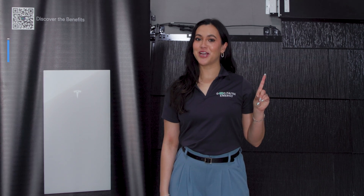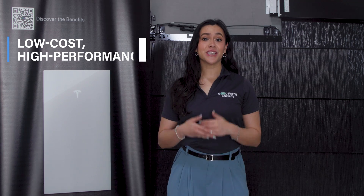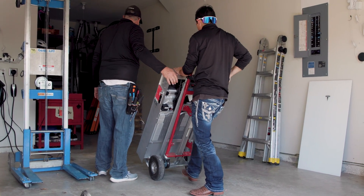Number one, first up, this baby's all about low-cost, high-performance design. Engineered to give your home full backup protection without breaking the bank. Installing it is way more seamless for our Tesla-certified field team.